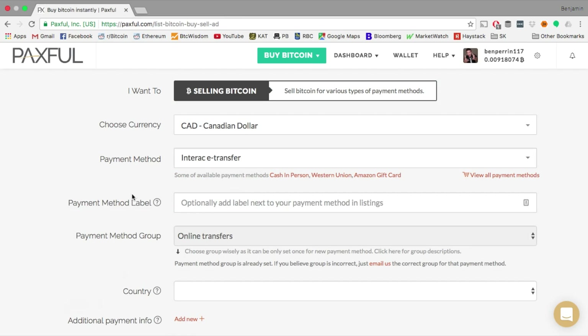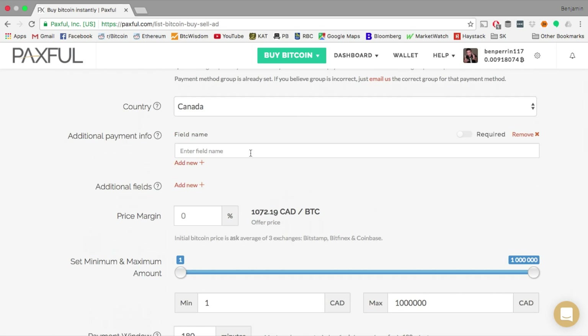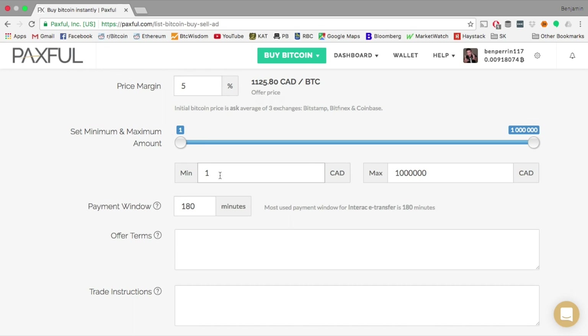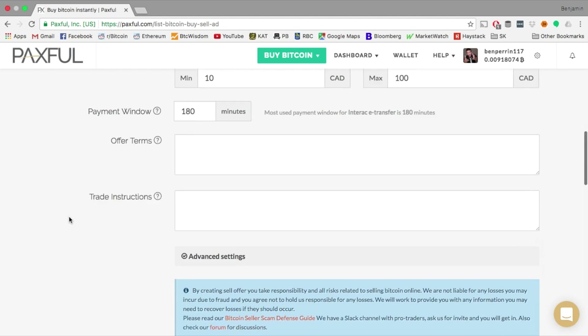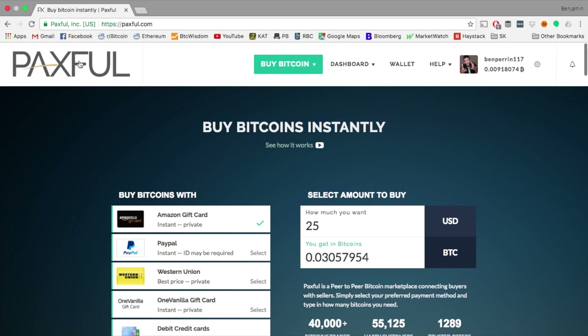I'll go with Interac e-transfer — I'll click on that and it is selected. I can give it a label — obviously you want it to be easy to figure out what you're asking for. You're going to select your country, which can be important especially for Interac e-transfers. You can add additional payment info if needed. This is where you make your profit: you set the margin you'd like to offer at — 5 or 10% — and it'll adjust automatically. You also set the range of how much you're willing to sell, say between $10 and $100. You can set how long it'll time out after, add offer terms and trade instructions. Once you're done, just click below and hit create offer. That's it — you're on your way to selling Bitcoin and you wait for a buyer to come along.